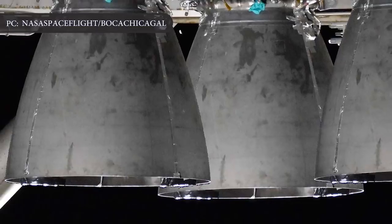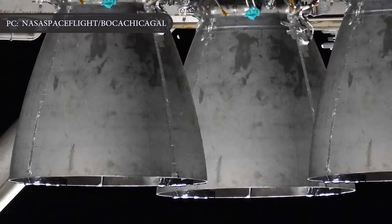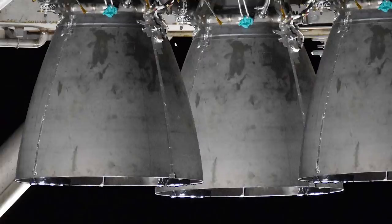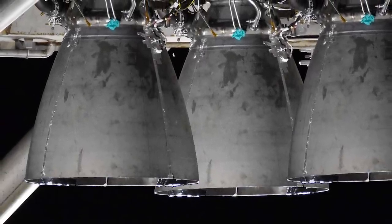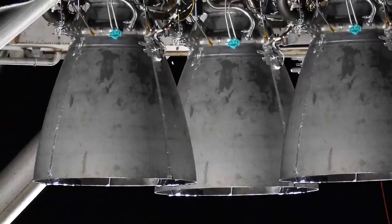The news that SpaceX has already installed all three Raptor engines on SpaceX Starship Mark 1 comes as a surprise — an exceedingly rare instance, thanks to near-continuous coverage provided by several local residents.